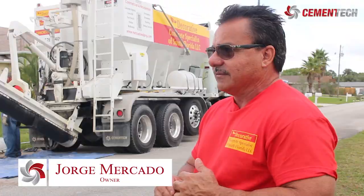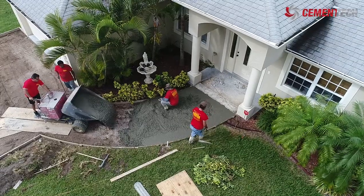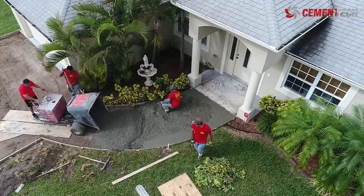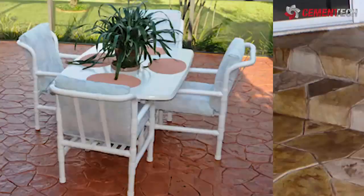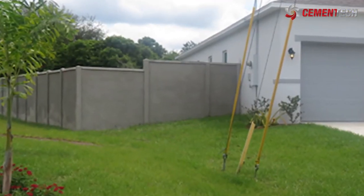I already make a lot of money on those. My company does everything that has to do with concrete, decorative concrete. Mercado's business, Decorative Concrete Specialist of South Florida, does driveways, decorative walkways, and fencing. Right now we're in the process to get a bigger property because we're planning to purchase a couple more trucks.